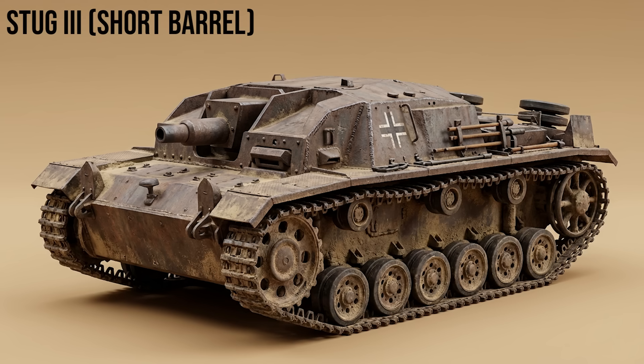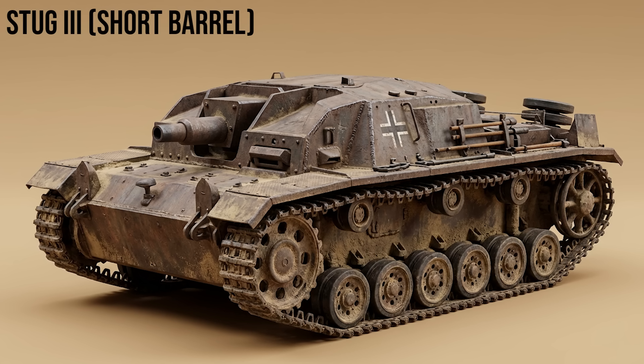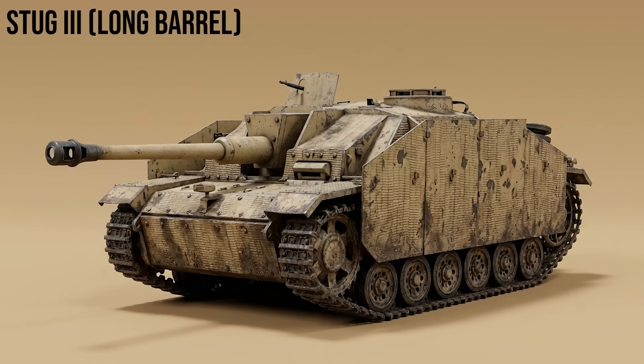StuG III short barrel, Sturmgeschütz III Ausf. A through E: originally designed as an assault gun for infantry support, it lacked a turret — giving it a very low profile — and fired high-explosive shells from a short 75mm gun. StuG III long barrel: upgunned with the high-velocity 75mm cannon, the StuG III became the deadliest tank killer of the war. Statistically, StuGs destroyed more Allied tanks than the Tigers and Panthers combined.